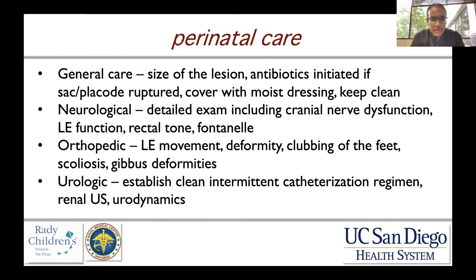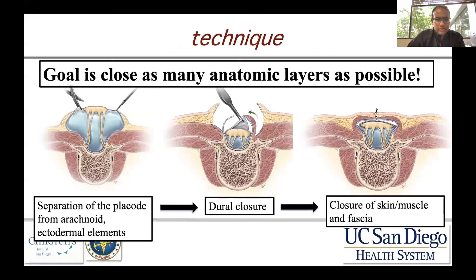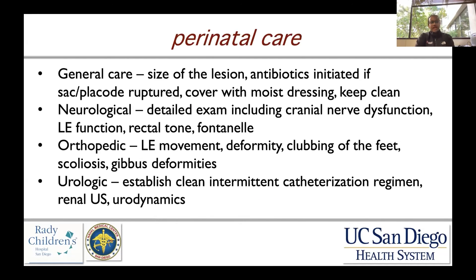From an orthopedic standpoint, you want to assess lower extremity movement, any deformity, clubbing of the feet, scoliosis, or gibbous deformities — which is a significant kyphotic deformity of the back — as that can have ramifications for caring for the child in the supine position. Regarding urologic dysfunction, if the child is not thought to be continent, you want to initiate a clean intermittent catheterization routine. Routinely a renal ultrasound is done as a baseline, and urodynamics can be performed to look at bladder contractility, its ability to fill and empty.